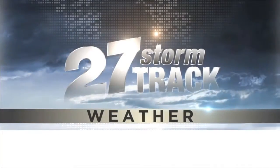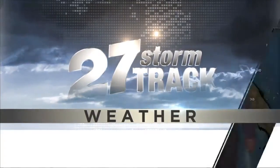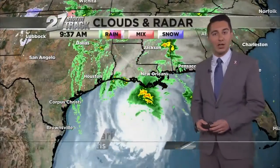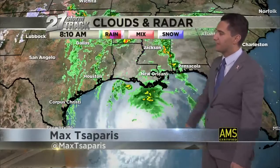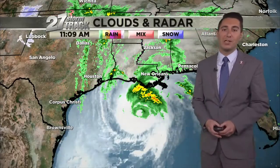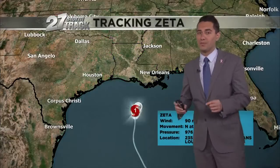Now 27 Storm Track Weather with meteorologist Max Aparis. We're beginning in the Gulf of Mexico where I'm tracking Hurricane Zeta. You can see that counterclockwise clouds swirl and rain bands ahead of it, heading right towards the southern coast of Louisiana. Looks like New Orleans is going to bear the brunt of this storm.